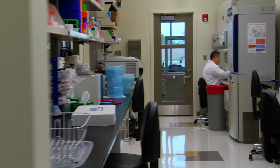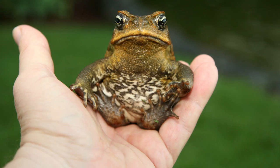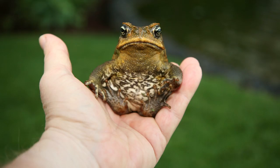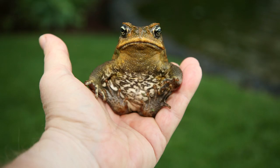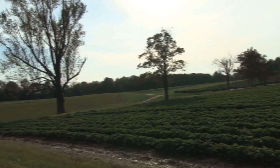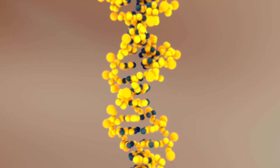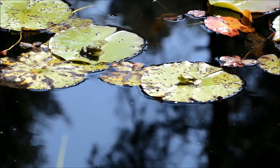Cane toads are a prime example of how human intervention can be hazardous to ecosystems. In 1935, humans introduced the cane toad to Australia, hoping they would control the cane beetle, which was causing widespread destruction of crops. While they did eat the beetles, they then proceeded to consume everything else in sight, wreaking havoc on the ecosystem. These cane toads were also forced to evolve in order to survive in their new environment. The particular type of evolution they're undergoing is called spatial sorting — whereas evolution is typically based on survival of the fittest, spatial sorting is more like the survival of the fastest.